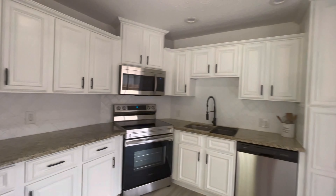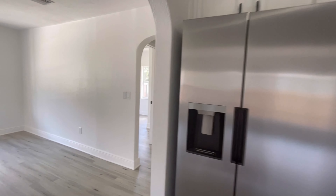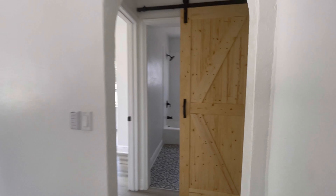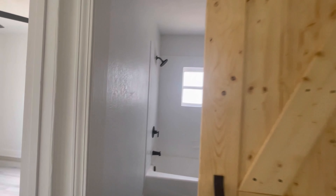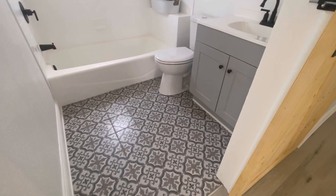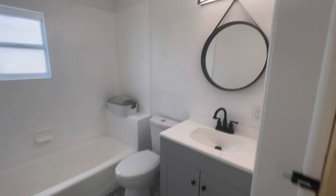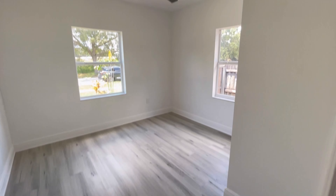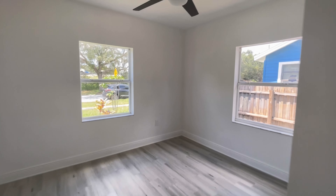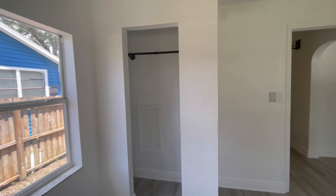Such a cute house though. Very cute bathroom — we have light now. And then one of the bedrooms. Little closet.